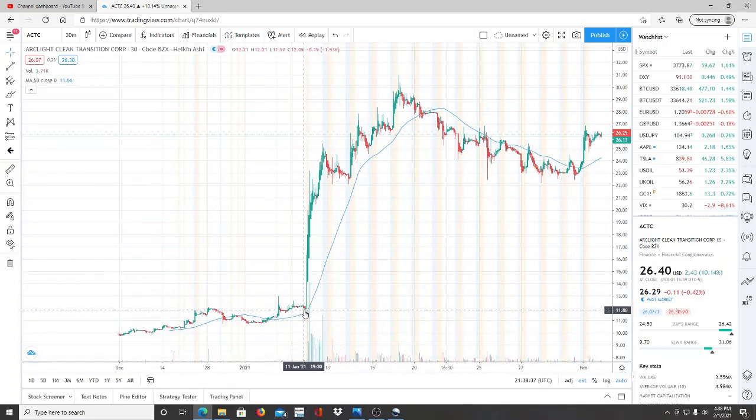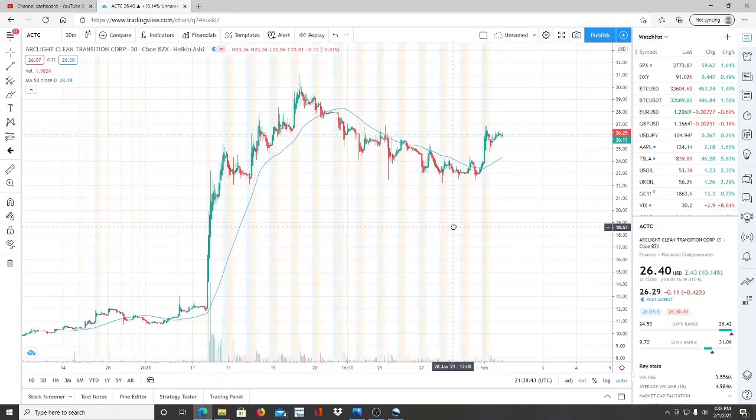When the merger was announced, ACTC went from 12 all the way up to 31, then started to pull back — a pullback that was looking healthy. It then bounced right back up, possibly due to the overall market having a slight jump. It climbed almost three to four dollars from the lows, and right now it's sitting at 26.29. I recommend watching the support levels at 22.15 — those are the two key support points to watch carefully moving forward.